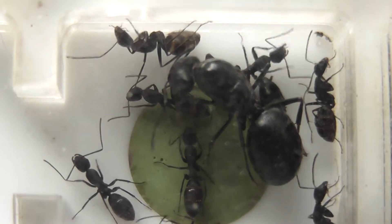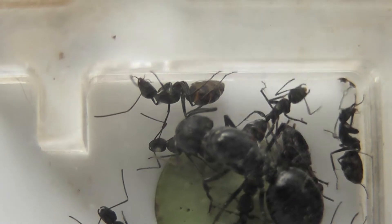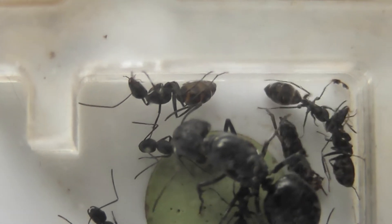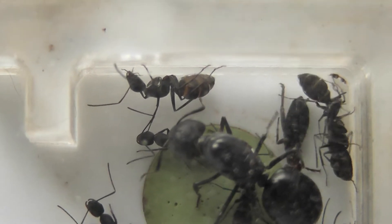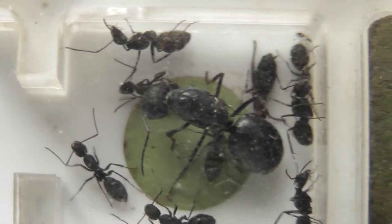It will be nice when she starts to lay some eggs because she is a lovely looking queen. All her workers are healthy and from the look of them they have been feeding overnight, so they are quite well fed.